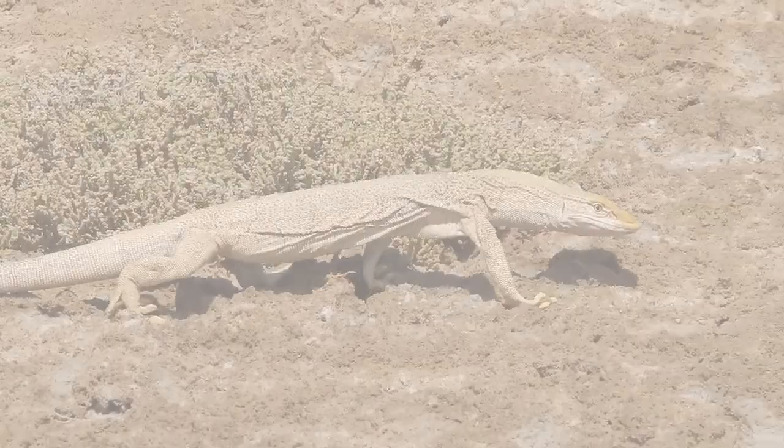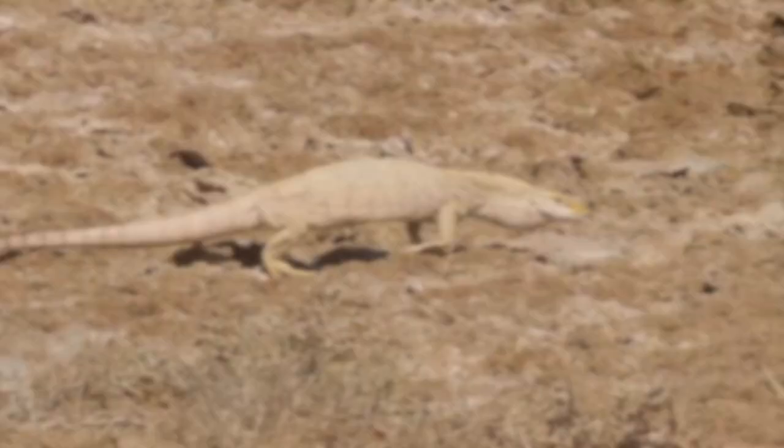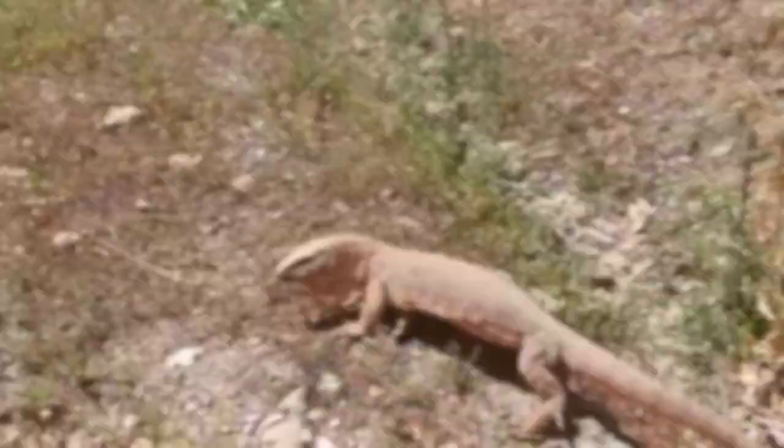Varanus griseus are some of the most amazing and interesting reptiles in the world, but one of their close relatives, a more recent discovery, may be even more unbelievable and flat-out dragon-like. This is Varanus nesterovi, otherwise known as the Nesterov's Desert Monitor, named after its discoverer Vladimirovich Nesterov, who uncovered this animal sometime during his lifetime between 1883 and 1941.